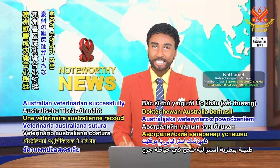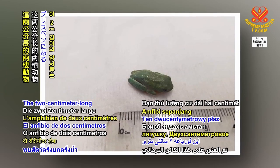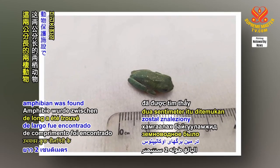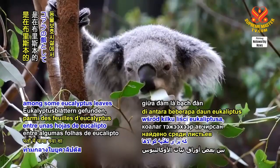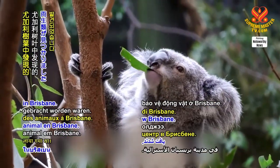An Australian veterinarian successfully stitched up a tiny tree frog. The two-centimeter-long amphibian was found among some eucalyptus leaves that had been brought in to feed the koalas at an animal protection facility in Brisbane.